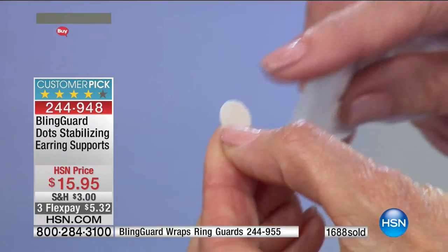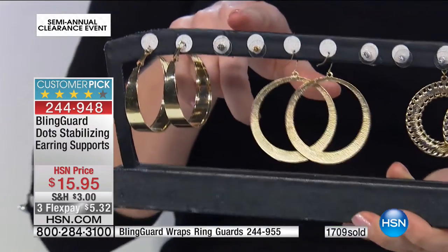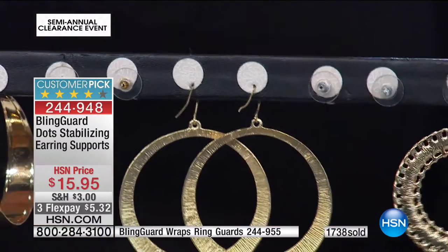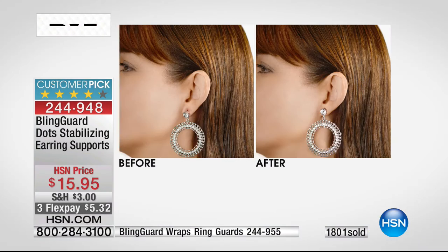Here, let me show you — imagine this being the back of your ear. You just stick it, cover the hole, and then put any earring type in. It works with all earring kinds. You can swim with them. You can shower with them. Once you start using them, honestly, you can't live without them. I wore them in the shower and thought they'd come right off — they don't. They stay right there. Now of course they're not permanent — you just peel them off when you're done.